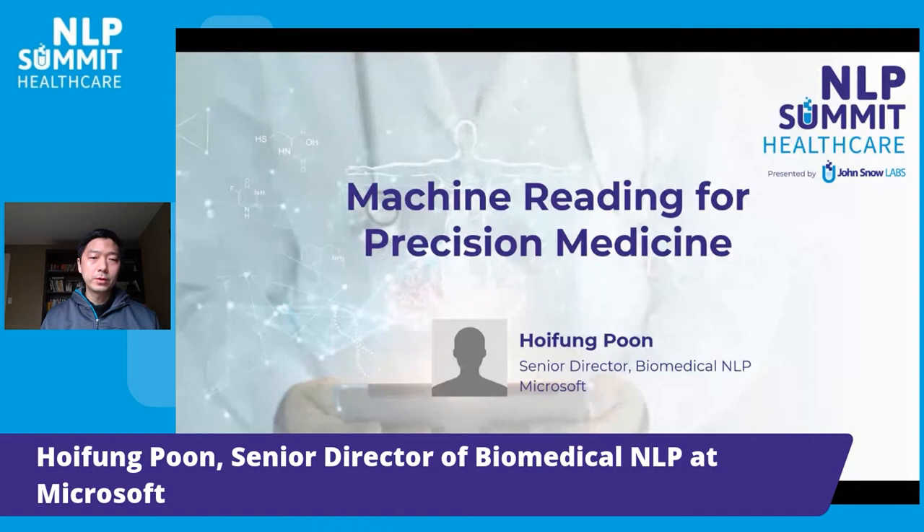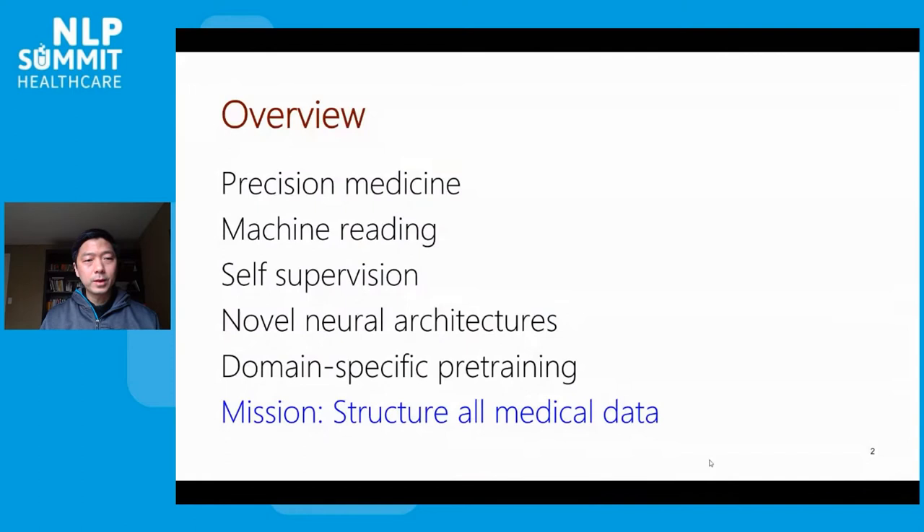Hi everyone. My name is Hoi Feng Poon. I lead Biomedical NLP Research at Microsoft Research. Today I'm very excited to be here to tell you a little bit about our recent work on machine reading for precision medicine. I'll start by introducing precision medicine and explain why NLP and in particular machine reading can play a key role in this burgeoning new field.